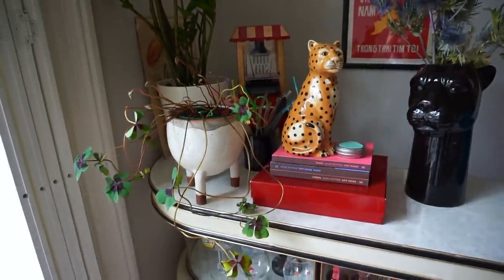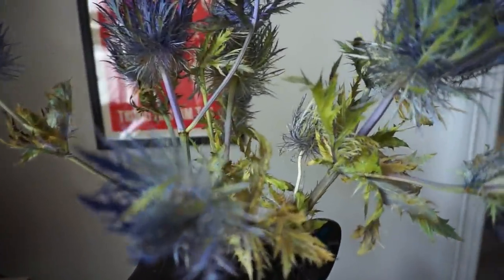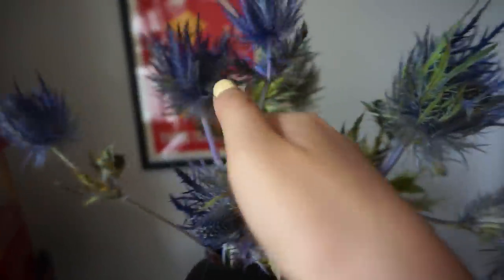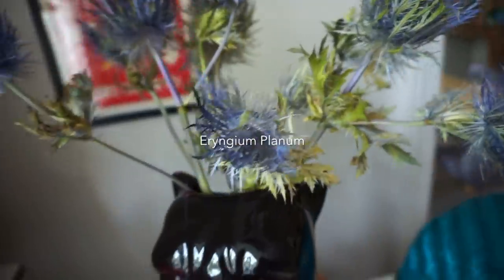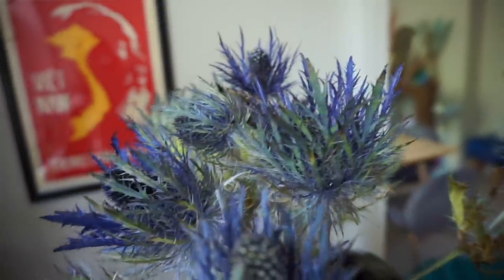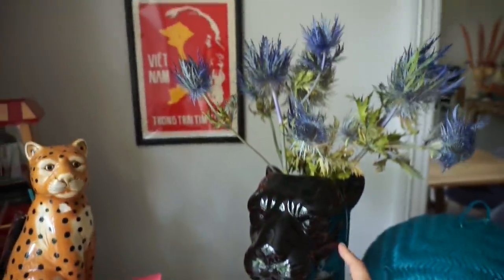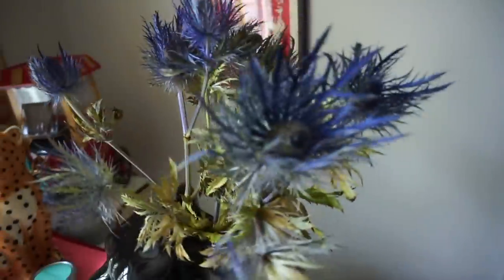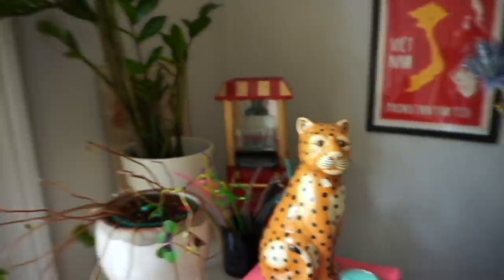Then on my bar, first of all, we have this flower that I got at M&S not too long ago — look how stunning. I'm really hoping they dry nicely because I kind of want to keep these on my fire mantel with the rest of my dried flowers. It's been almost a week now and it's still looking pretty good — still looking the same as when I bought it, just a little bit more closed up.